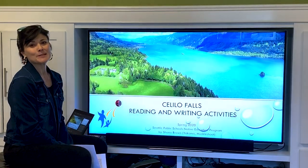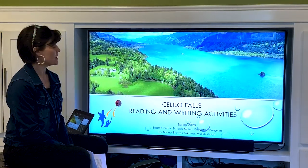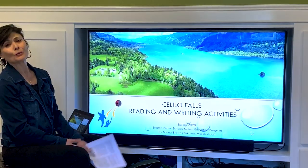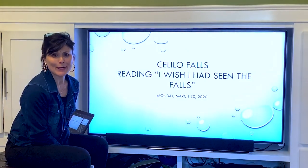Hi, thanks for joining me. I'm Mrs. Brown and welcome to our lesson on Celilo Falls Envisioning Reading and Writing Activities. For today, it is Monday, March 30th, 2020.